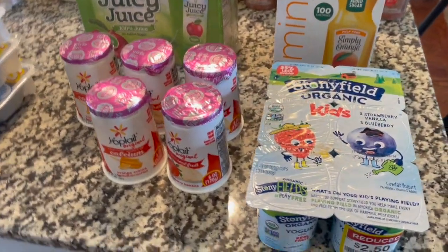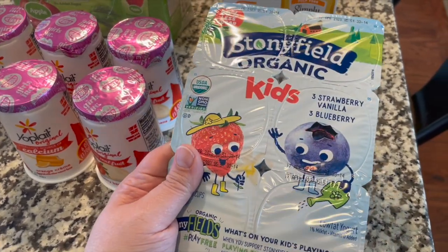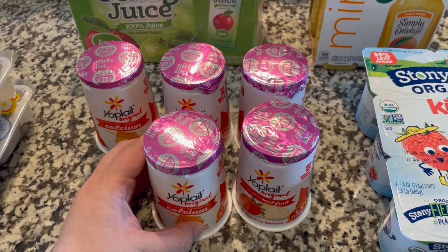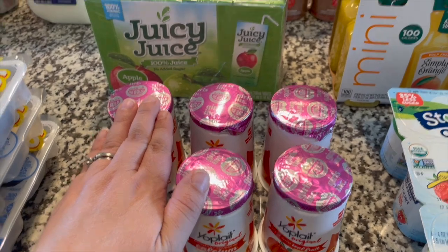Starting on this side of the counter we have our yogurts for the week. Joanna picked strawberry, vanilla, and blueberry, and then I got these for myself for the week. They were on sale if you purchased five, so that's what I have here.